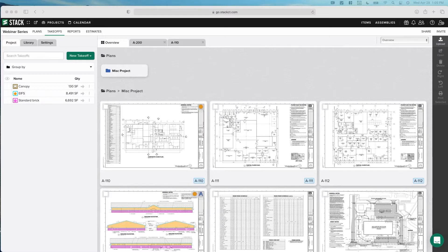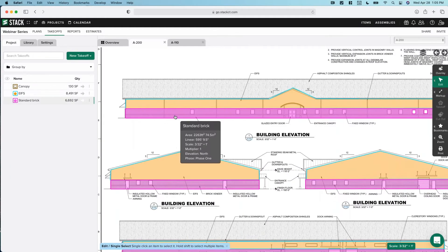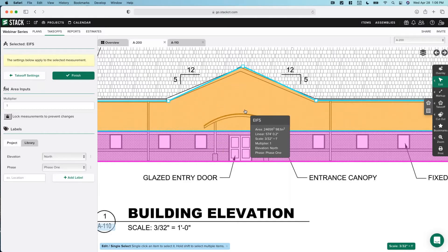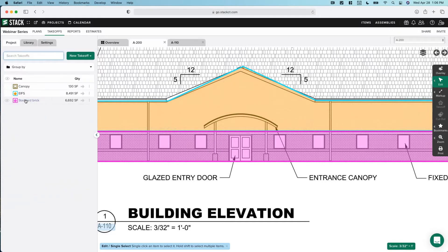This is a small project that we uploaded. We simply measured on this one plan and did a takeoff for brick, for our EIFS, and also for this canopy. If you're ever trying to select something that's behind something else, you can press the B key on your keyboard — that'll send it to the back so you can select what you need. We measured those three things and attached Stack assemblies to both the EIFS and to the standard brick.